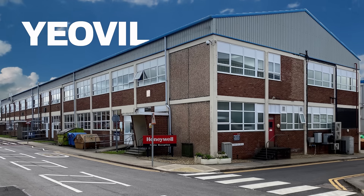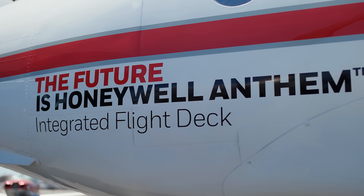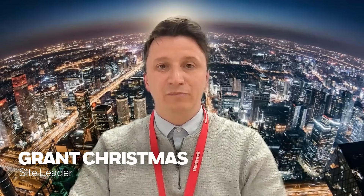The oversight became its own entity in 1946. We became Honeywell Aerospace in 1999. Our site designs, develops, manufactures and repairs three main product types.